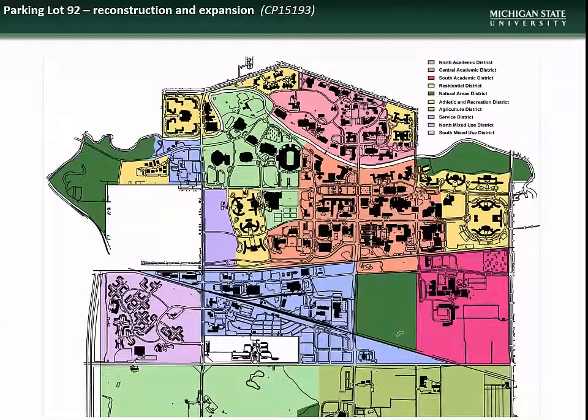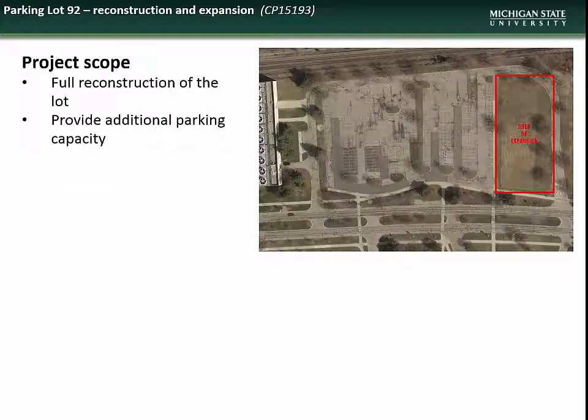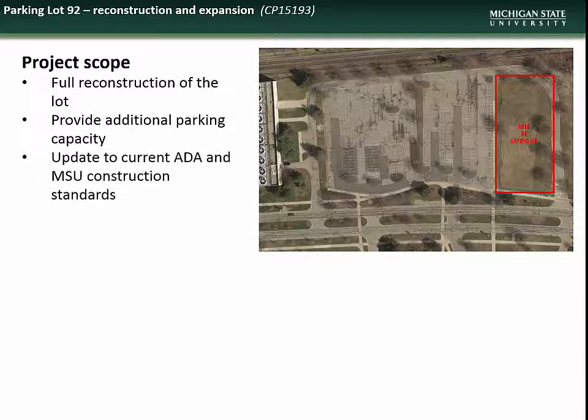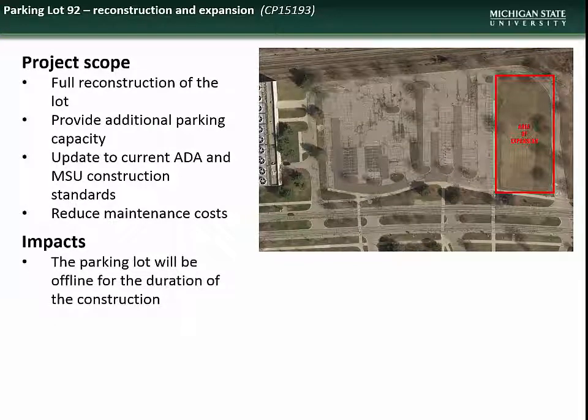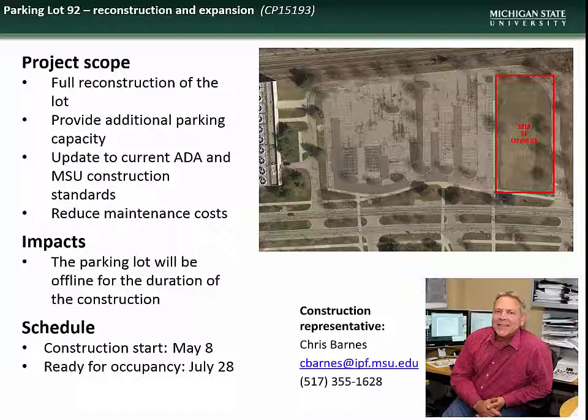Finally is the project to reconstruct and expand parking lot 92. This project will include full reconstruction and expansion of the lot to provide additional capacity, update the lot to current ADA and MSU construction standards, and reduce maintenance costs. Impacts will include closure of the lot for the duration of the project. Construction is slated to begin on May 8th and should be completed by July 28th. Contact construction representative Chris Barnes with questions.